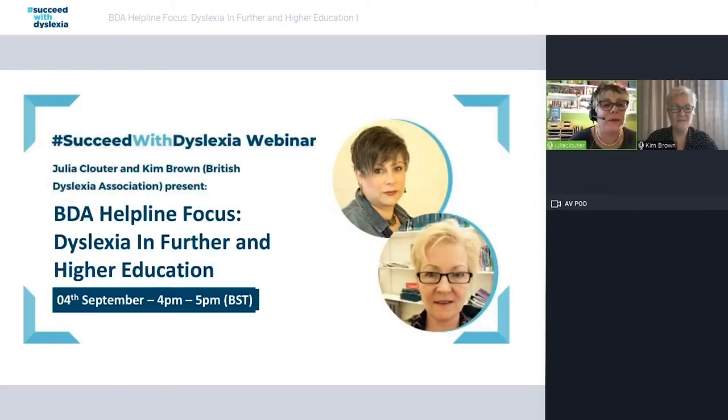Hello everybody, thank you for joining us today for our Succeed with Dyslexia webinar. The presentation you are going to be watching is with Kim Brown from the British Dyslexia Association and me, Julia, and I am representing Succeed with Dyslexia in this conversation. I also work with scanning pens.